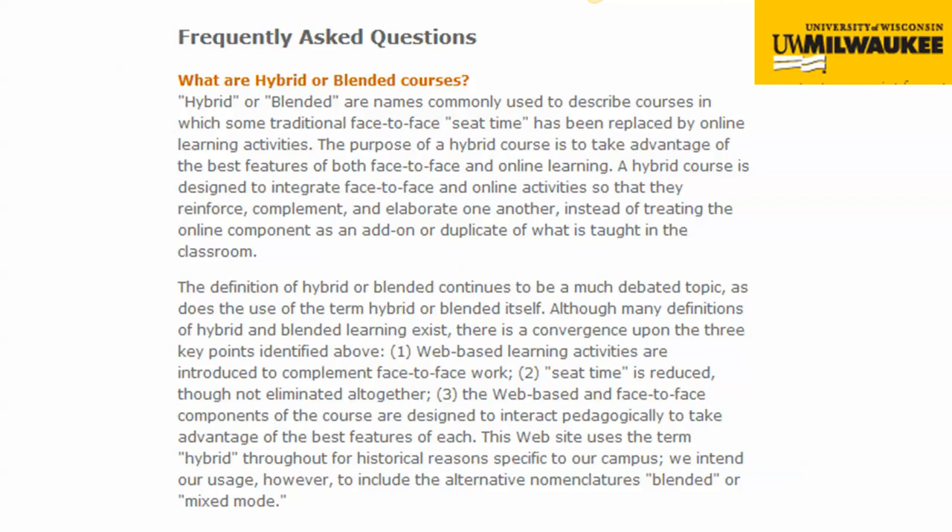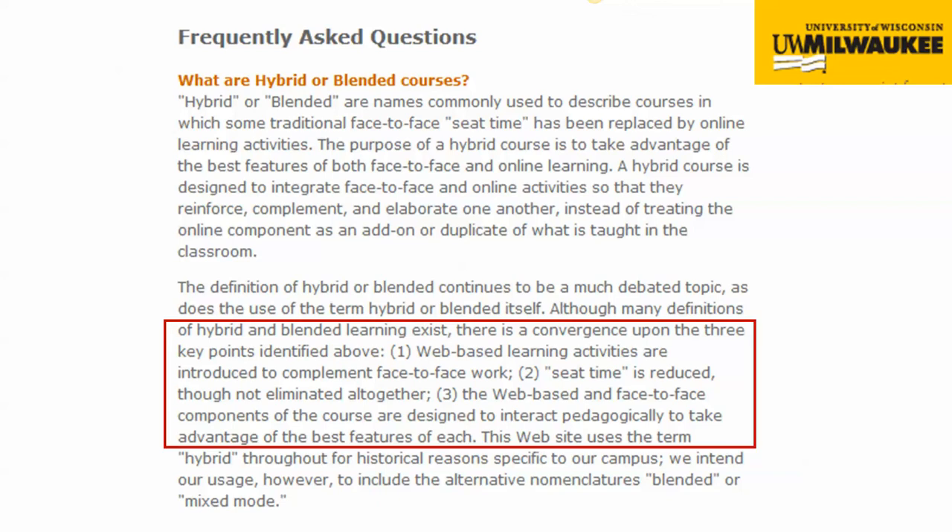The University of Wisconsin at Milwaukee has an extensive page on hybrid and blended learning courses, and they say that hybrid and blended are names commonly used to describe courses in which some traditional face-to-face seat time has been replaced by online learning activities. What's really interesting is that it talks about three key points: web-based learning activities are introduced to complement face-to-face work; seat time is reduced but not eliminated altogether, because then it would be an online course; and the web-based and face-to-face components are designed to interact pedagogically to take advantage of the best features of each. This is where we have to be discipline-specific about our decisions and decide, for my course and my discipline, what are the best features of face-to-face and online that will support my students most.